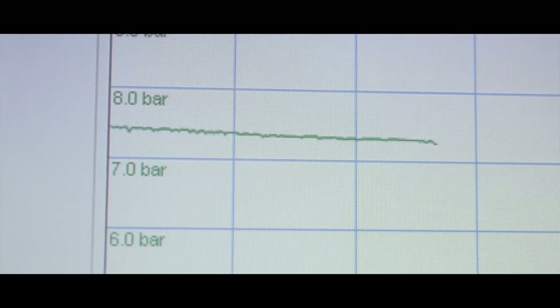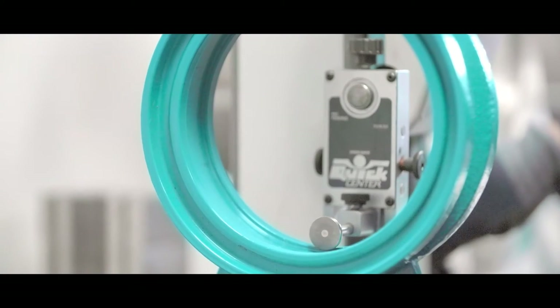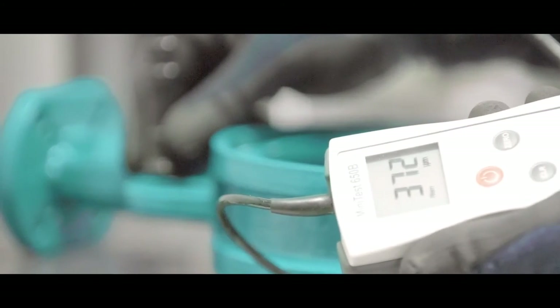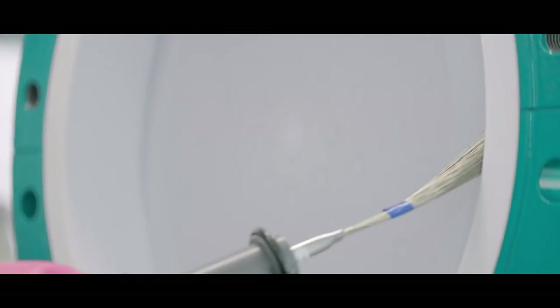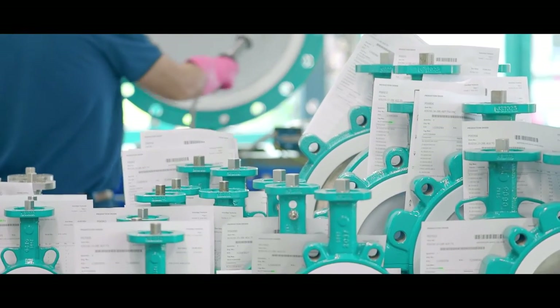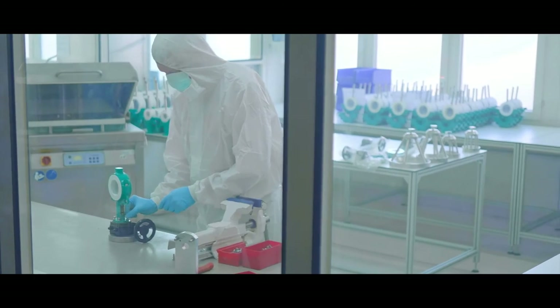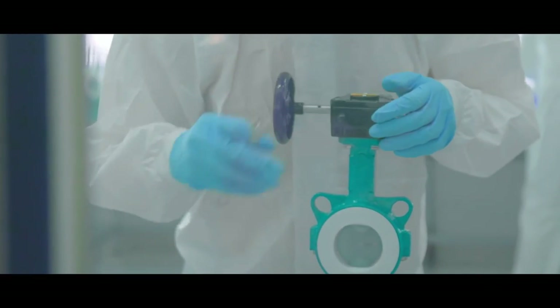With our testing equipment, we have full control of quality, traceability, tightness, torque measurement and function testing of every valve before it leaves our premises. For high purity applications, we assemble and pack our high purity valves in our certified clean rooms.